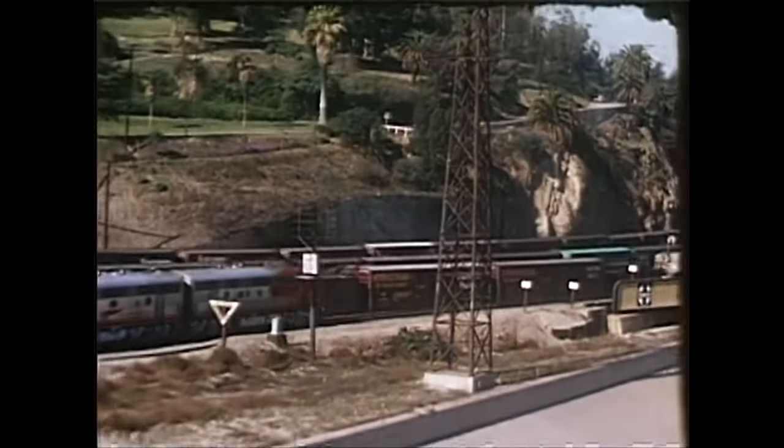For much more, look for item D117 on our website for the full DVD feature, and thanks for watching.